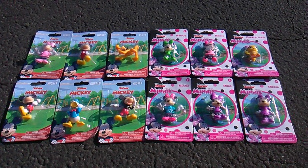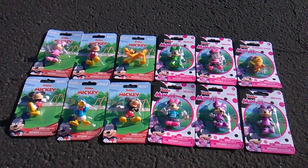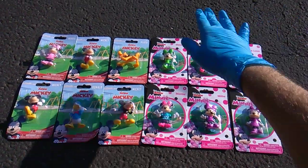What's up Team Insanity? Toy Insanity here, bringing you a little bit of that Disney Insanity. Check it out.